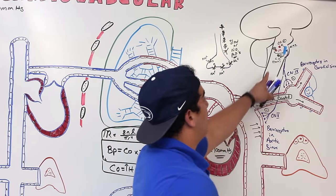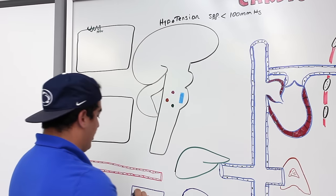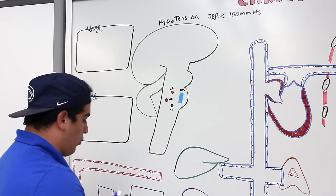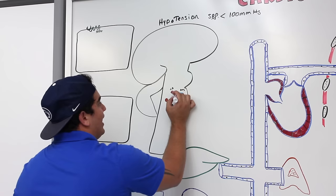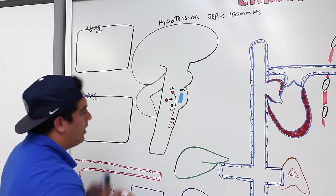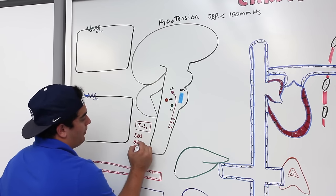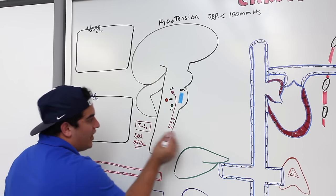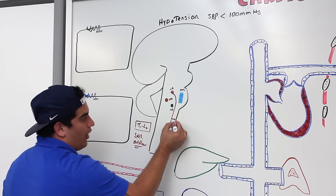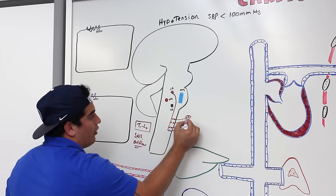When the cardiac acceleratory center is activated, it sends signals down to the sympathetic outflow region in the spinal cord, from T1 to L2, with most cardiac fibers from T1 to T5. These preganglionic fibers travel through the lateral gray horn, exit to sympathetic chain ganglia or cervical ganglia, and then travel to two destinations: the SA node in the right atrium and the AV node near the atrial-ventricular junction.